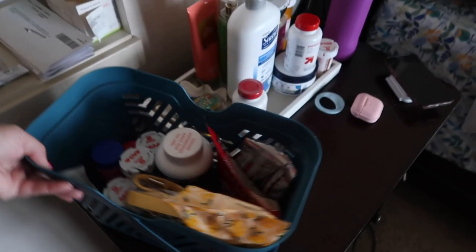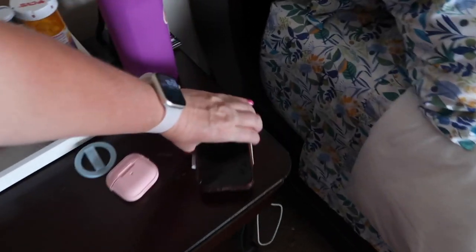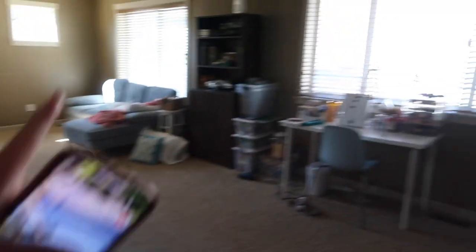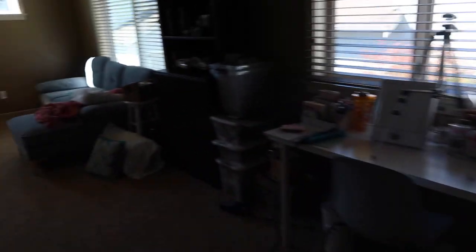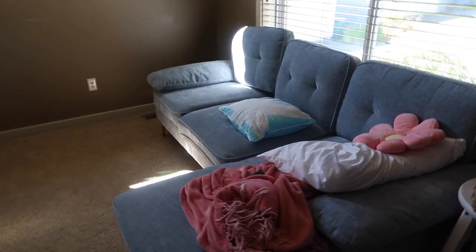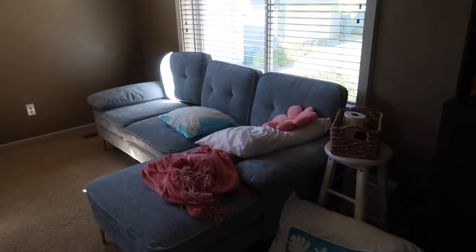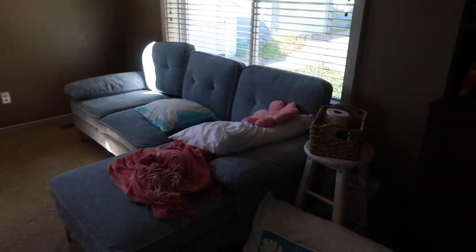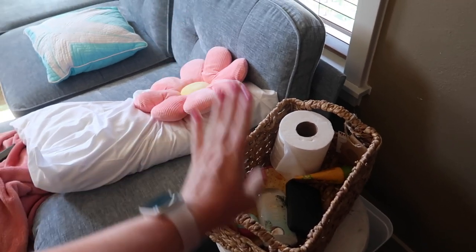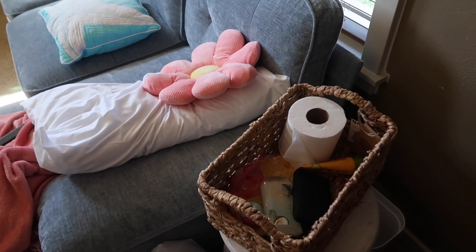That's kind of the setup here — we've got to be quick because Abby wants to go. Let me show you really fast the rest of the room. This area is all cleaned up. I won't be doing makeup for a while. And then the couch setup is pretty simple. I've taken some things out of this basket to put into the caddy.